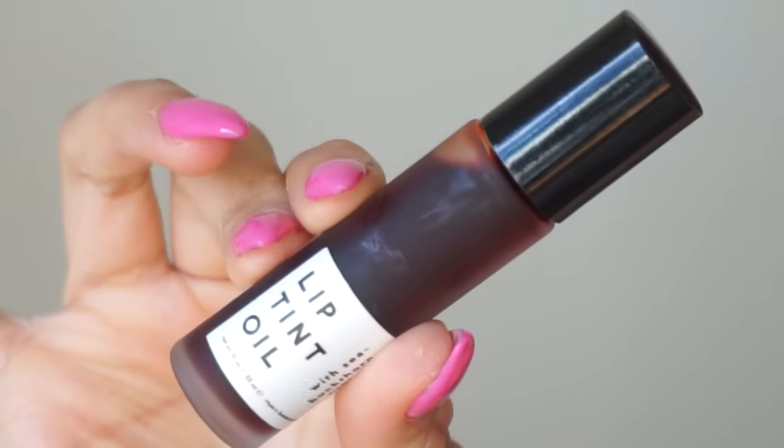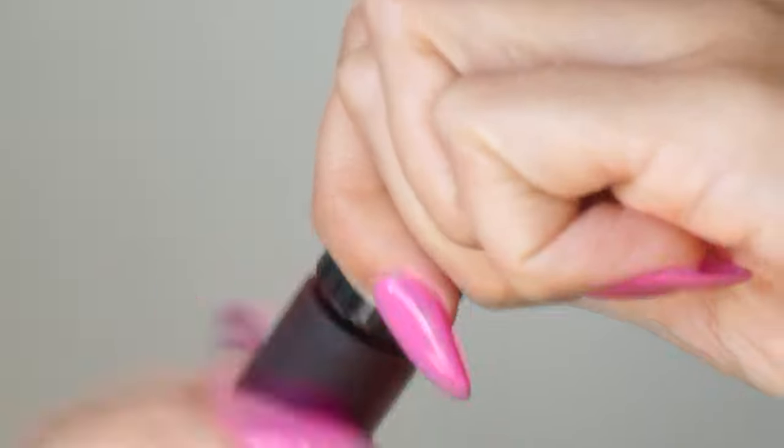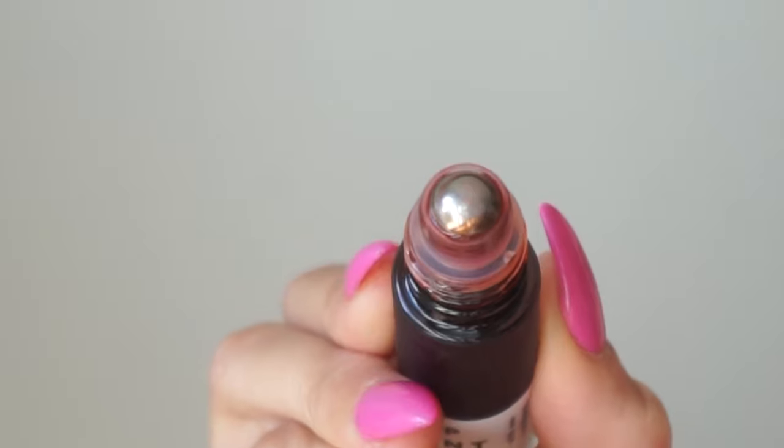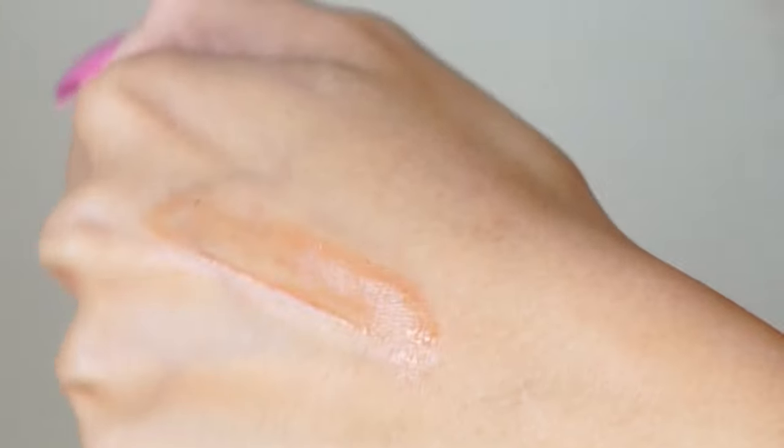Next up is a more makeup-oriented product — the Lip Tint Oil in this beautiful red color. I love the packaging and this is actually a 100% organic product, which is really fabulous. It is formulated with sea buckthorn, which is an ingredient my skin loves — a lot of Ursa Major products contain it — and that is to nourish. It also contains hops oil to protect the lips, and is tinted with beetroot and hibiscus, so the coloring inside is all natural.